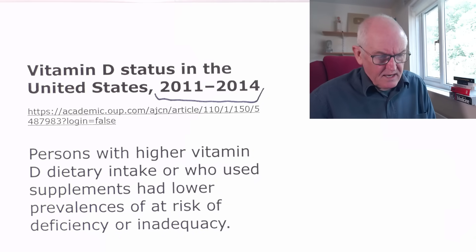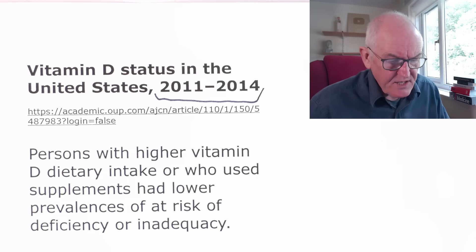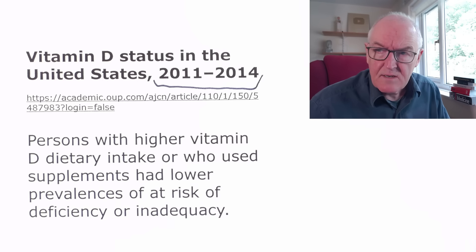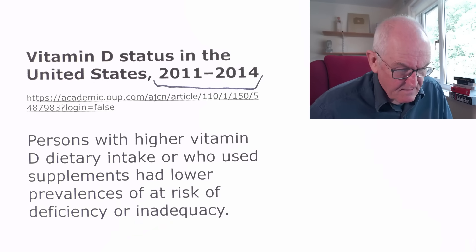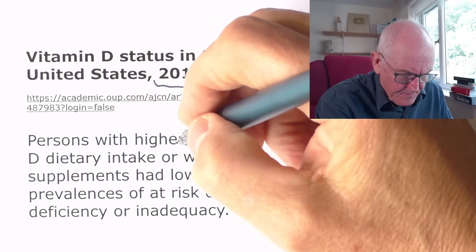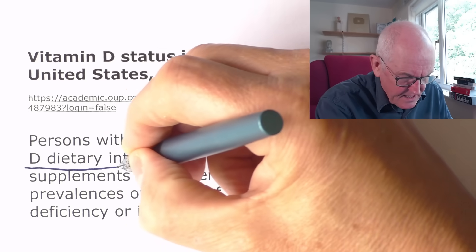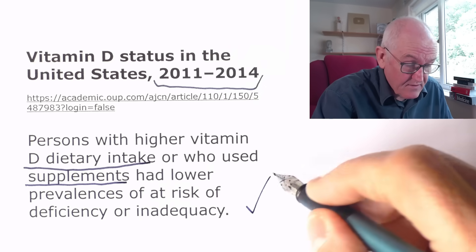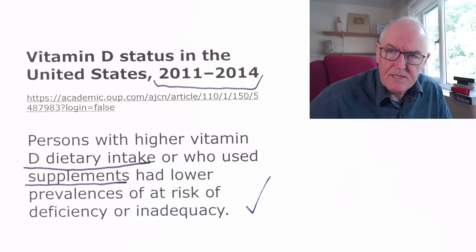A further study found that persons with higher vitamin D dietary intake or who use supplements had a lower prevalence of at-risk deficiency or inadequacy. In other words, higher dietary intake or supplements will obviously reduce the levels of insufficiency and deficiency. And the levels being advised by our governments, in my view, are still very low.